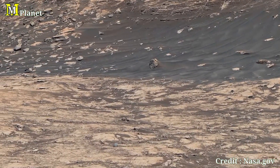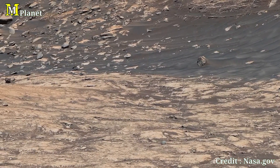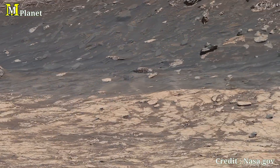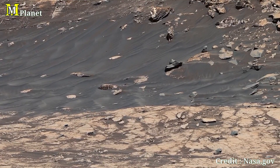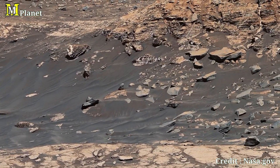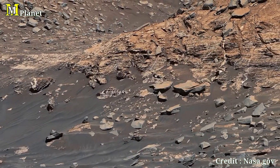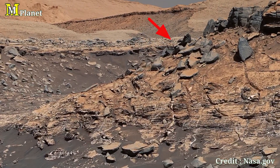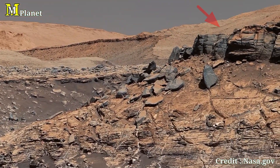It's easy to imagine how the Martian winds have shaped this area over billions of years. Now shifting to the right, we come across a region closer to the rover's position. Here the terrain starts to change, with the ground appearing rockier and more fragmented.